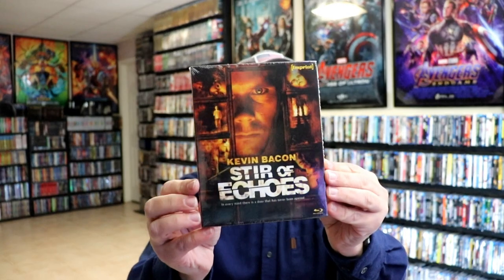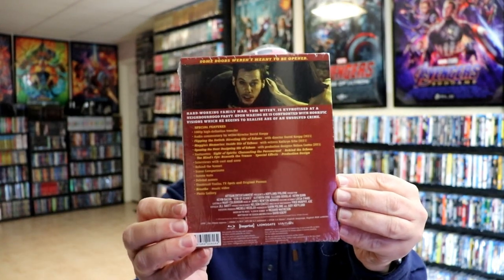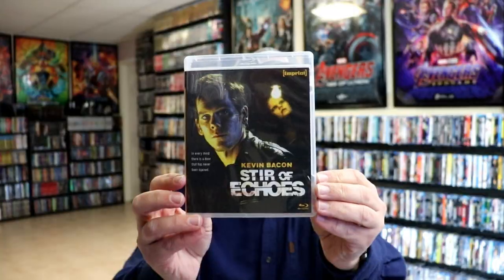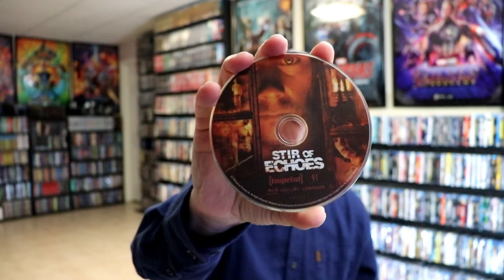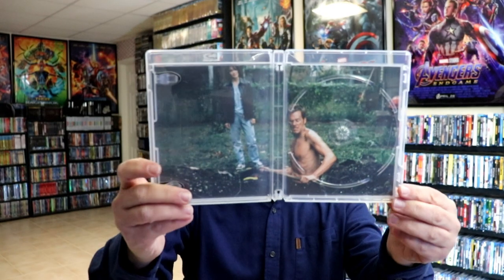And then next up we do have Stir of Echoes with Kevin Bacon. Here's the front and the back. I'll go ahead and remove this from the wrapper also. Okay, I've got the wrapper off of it, so here's a closer look at the special features. Lots of great special features with some different artwork. And here's the back. Then on the inside we do have some disc art. This is Imprint number 91. And we do have some inside artwork.